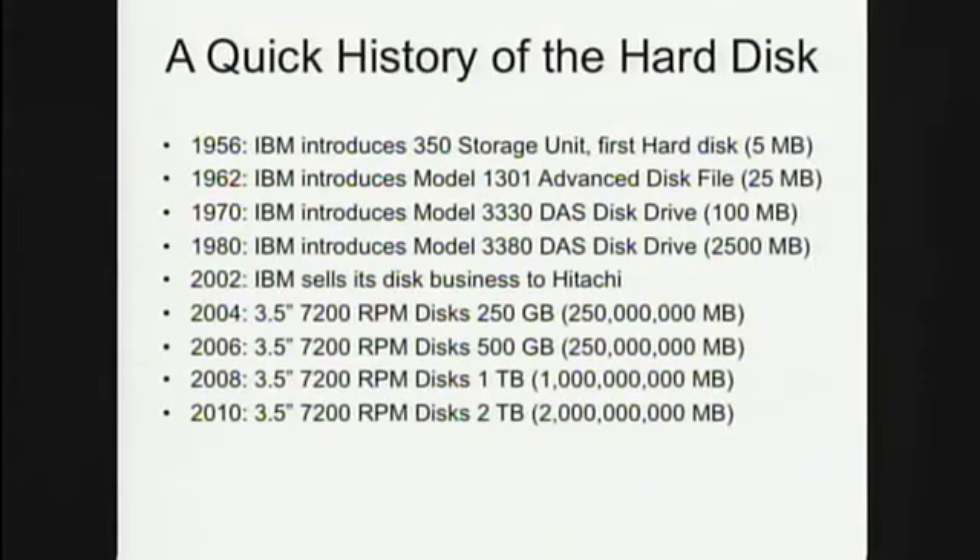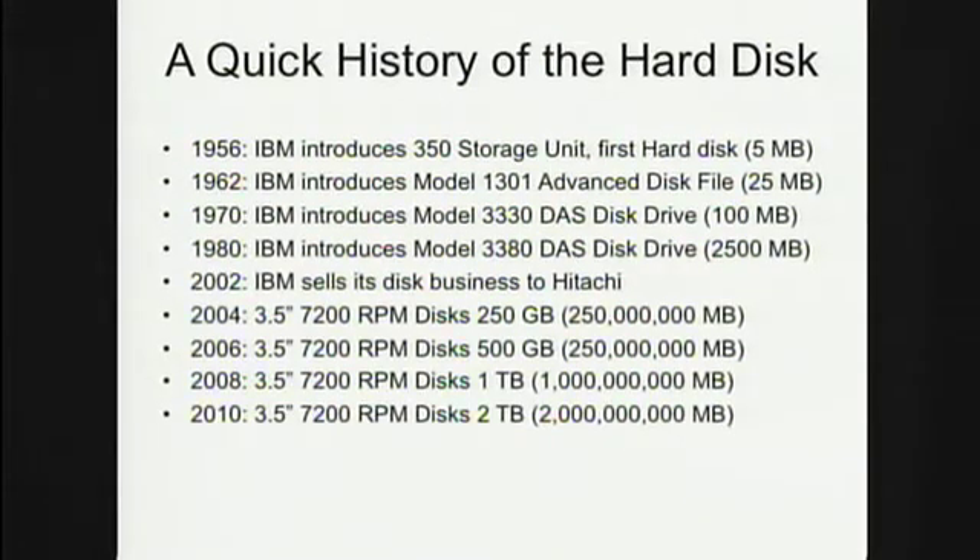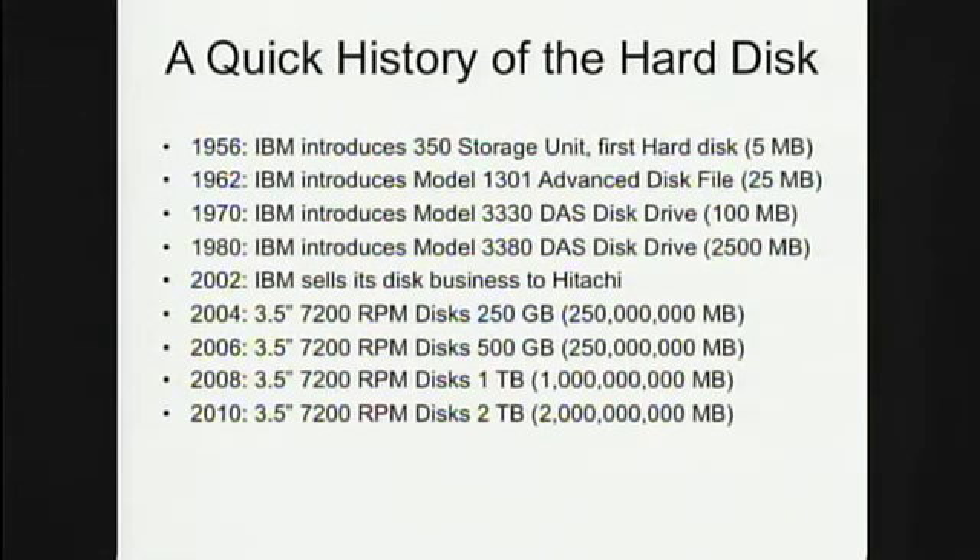One has to start by looking at the history of the disk drive, which dates back more than 50 years. IBM invented the disk drive in 1955, and the first model was a glowing five-megabyte disk drive the size of a washing machine. It took about eight years to get up to 25 megabytes. Even in the 1980s, a good-sized disk was just a gigabyte.